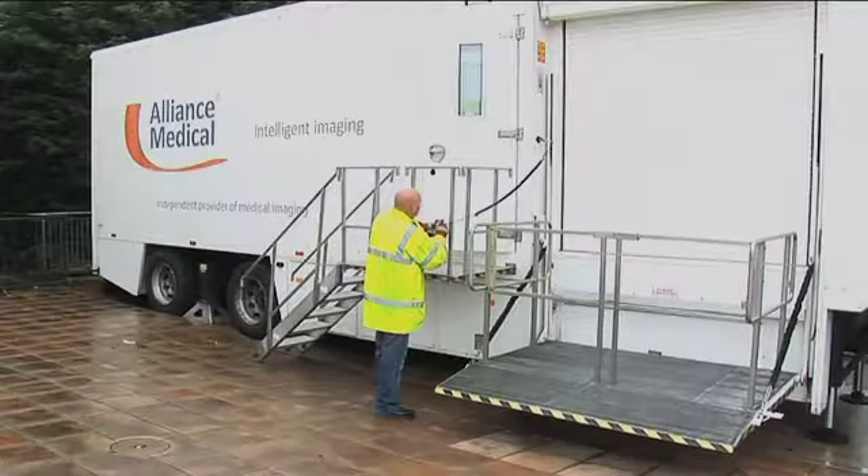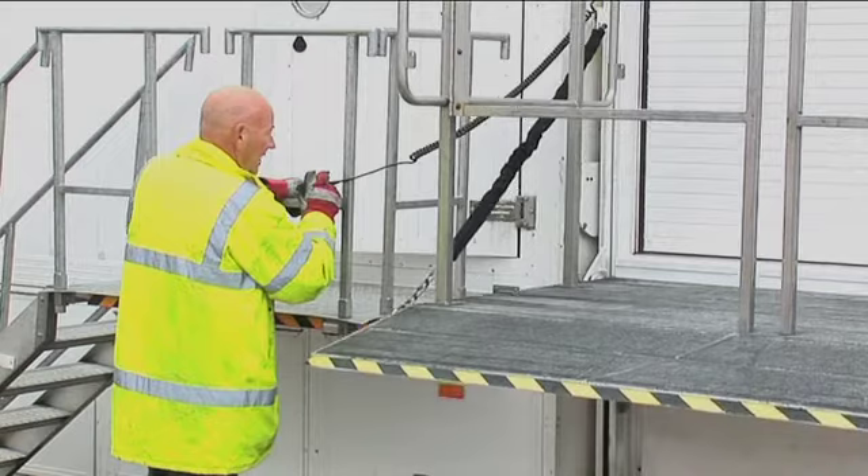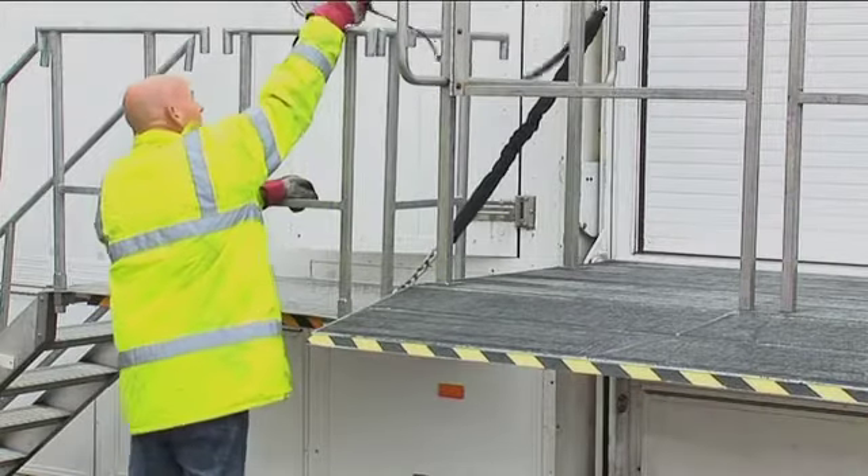The mobile unit is equipped with a lift, which allows access for gurney beds and wheelchairs, as well as stairs with a safety rail.